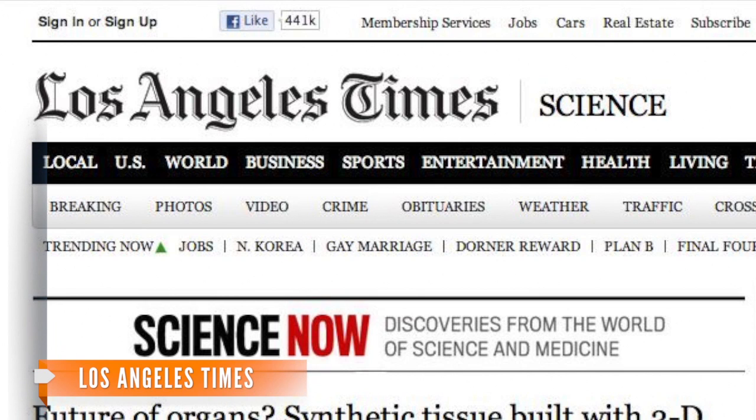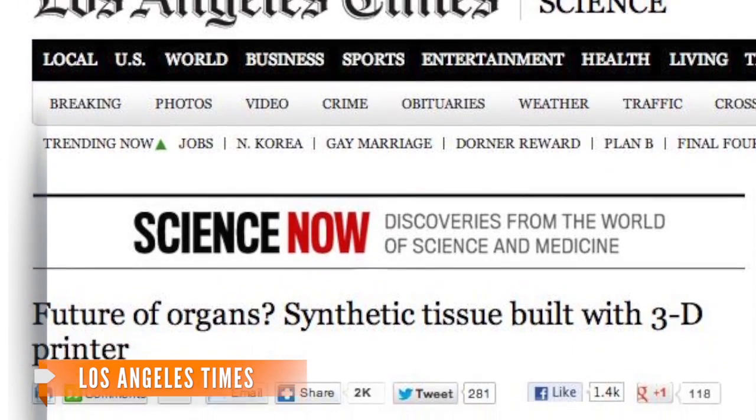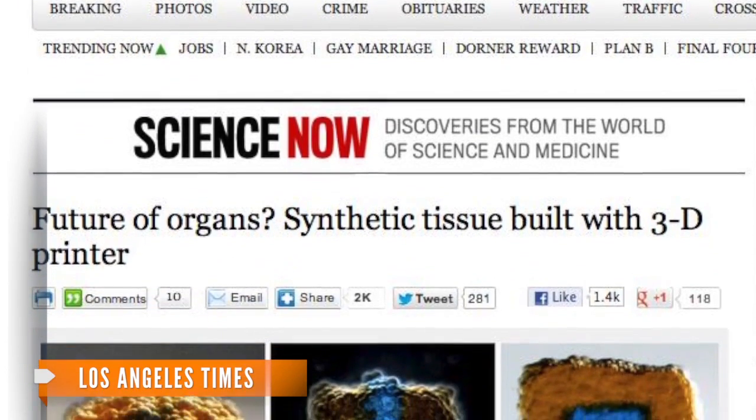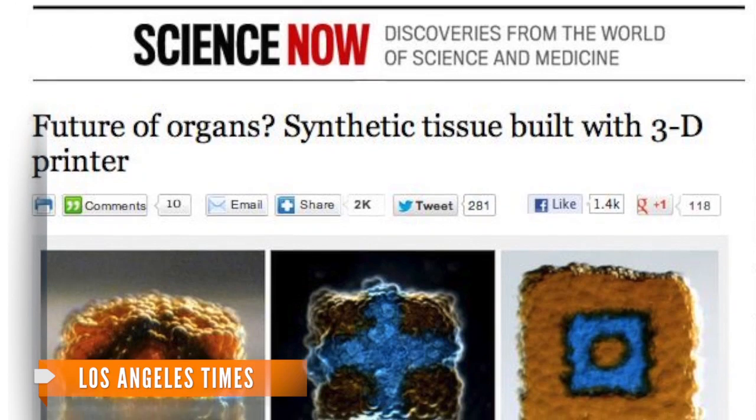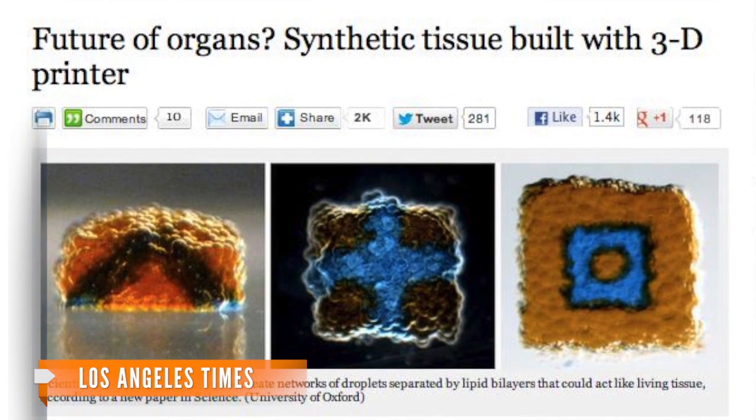The Los Angeles Times says the printing of faux tissue could be used to graft onto organs to replace damaged parts, employed as scaffolding on which to grow more cells, or could be inserted into the body to release medication at given times in certain spots with specific triggers.